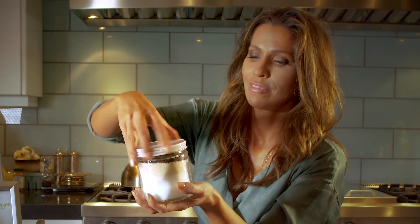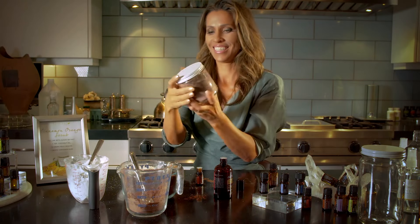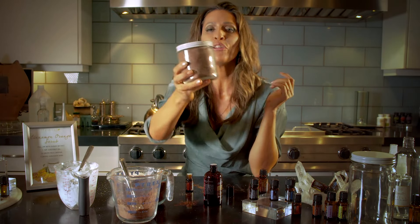And then you shake. And you label with love.